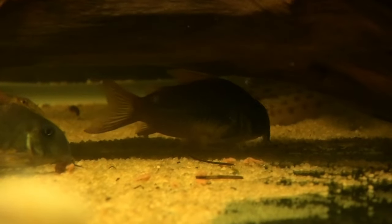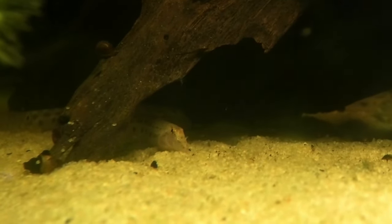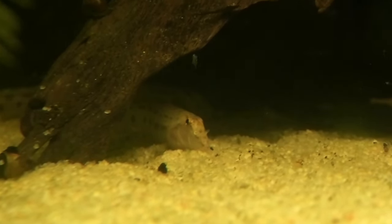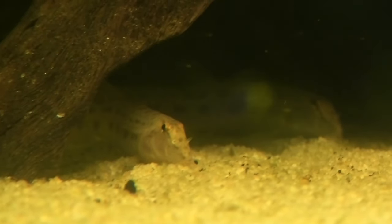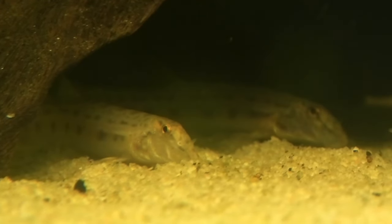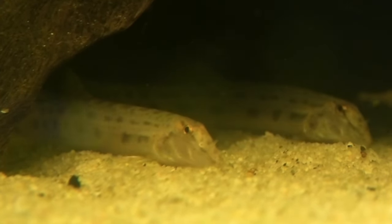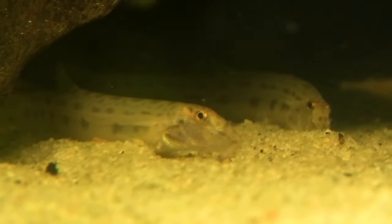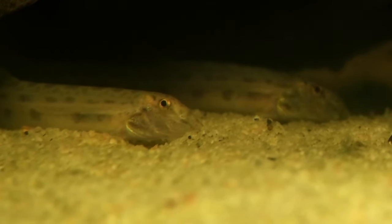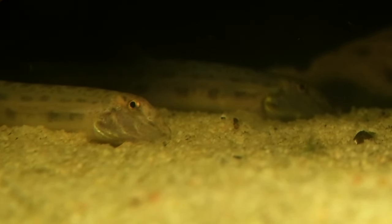Loaches are also very social fish, so they definitely need to be kept in groups. Back to the spined loach — we're talking a pH of 6.5 to 8.5. Temperature-wise, these guys can go really low, down into the 50s. We don't want to keep them there for extended periods, but they can go really low. Great for unheated aquariums. They get about 4 to 5 inches, and they are omnivores but definitely more meat eaters than algae eaters. Live and frozen foods are very good for these guys.